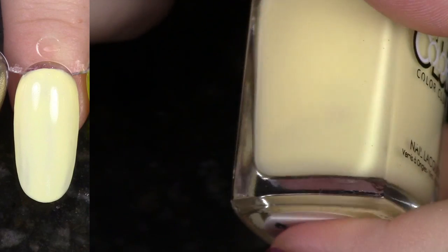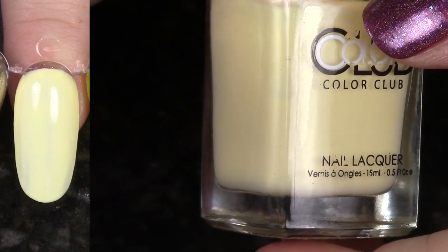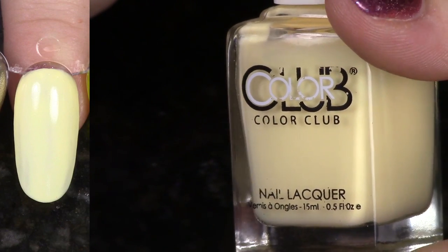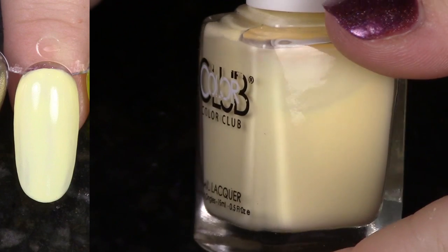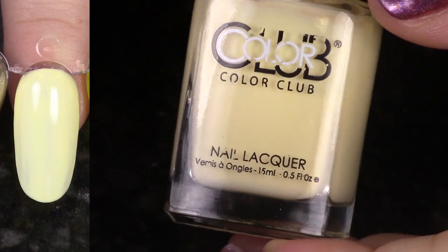Another polish from the Poptastic Pastel Neons that I am going to de-stash. This is Disco's Not Dead. A lot of the polishes in that collection have this funky formula that just is too streaky, and if I don't really love the shade, then I'm going to pass on. So even though this is a yellow, I'm going to go ahead and de-stash it.